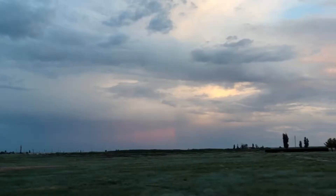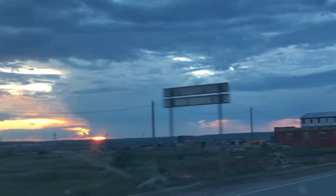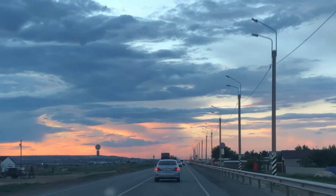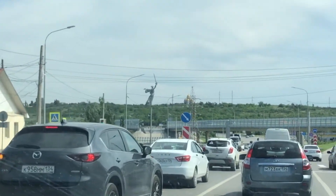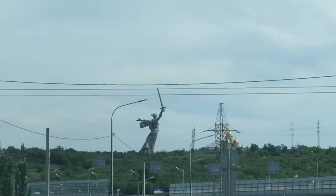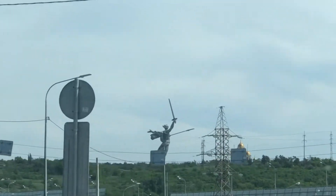Hello everyone and welcome to my channel. Today's video is very important to me because I'm going to show you my hometown, Volgograd — the longest city in Russia and probably in Europe. I'm going to show you the south part of Volgograd, where I was born.